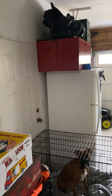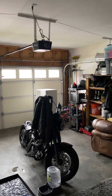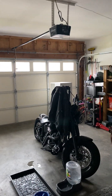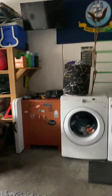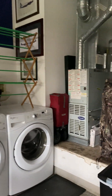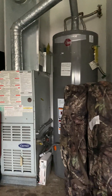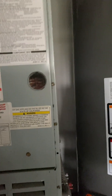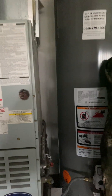Garage is pretty standard. There's a side door that goes out to the yard. And then your washer and dryer are out here. You have the furnace and the hot water heater — the hot water heater looks a little bit newer. And then the furnace looks like it was last serviced in 2012.